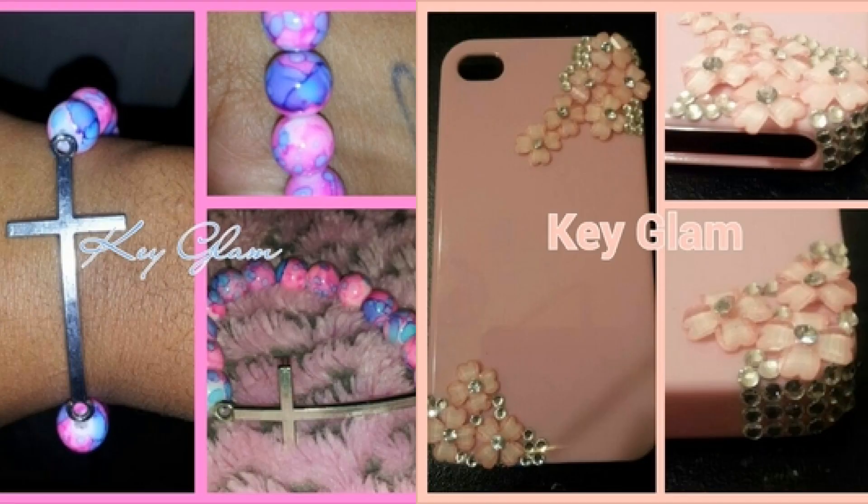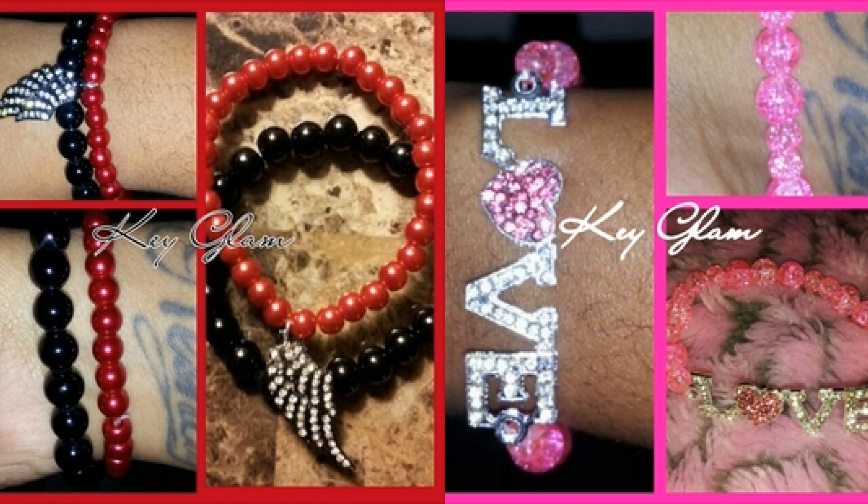Thank y'all so much for watching, and I will see y'all in my next video! These are just some more of the pieces she offers — she does customize phone cases, so if you have an iPhone or any other phone she can customize your phone case. I hope y'all check out the site!